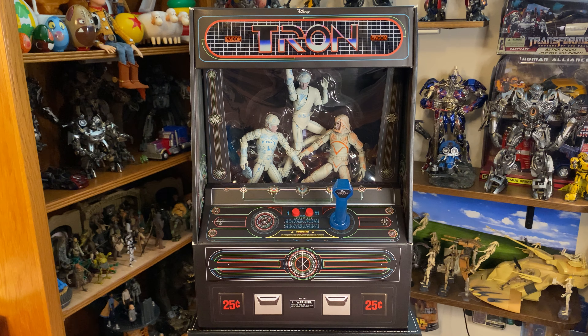Such a fun movie, and I think the figures by Diamond Select really do it justice. The packaging is the best part — these figures are sold separately with a lot less glamorous packaging, and that was actually the route I was going to take. But then I saw this: it's one of the coolest things I've ever seen. It's the Tron arcade game as the packaging.